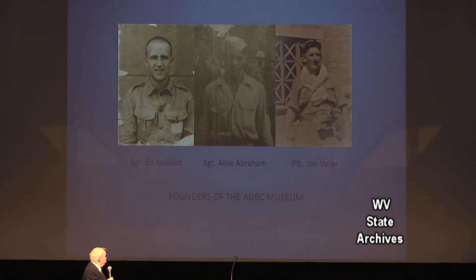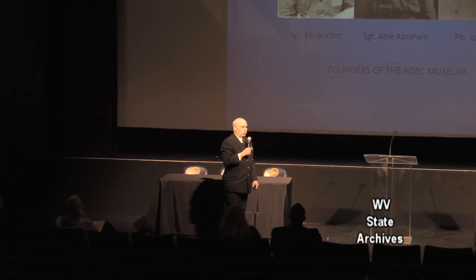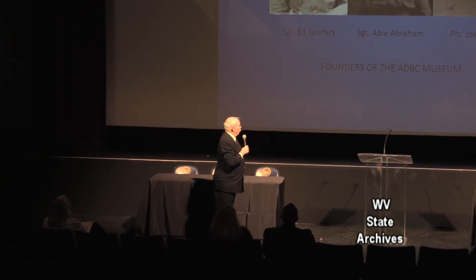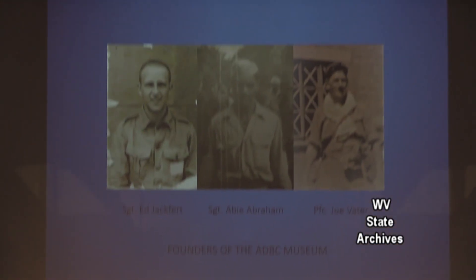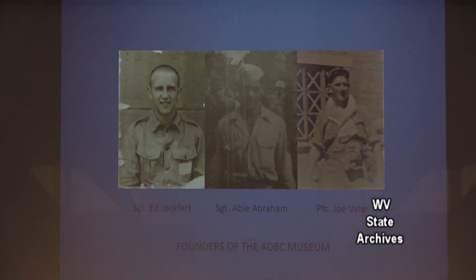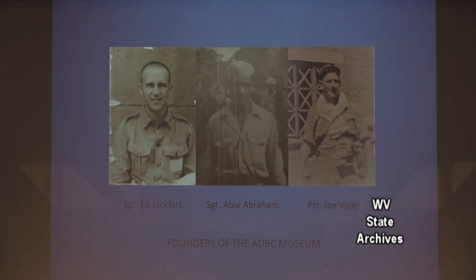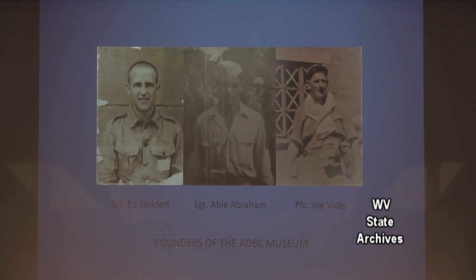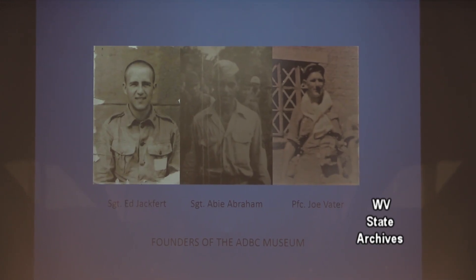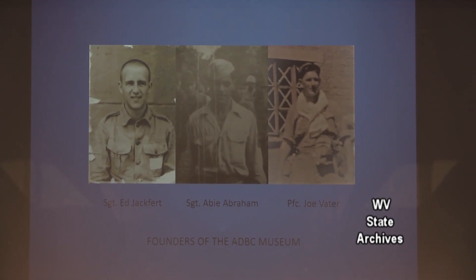These three gentlemen founded the museum at the Brooklyn Public Library in 2002. A.D. Abraham is in the center — he was on the Bataan Death March. His wife is going to be interviewed with the Six Rangers when they go over to the Philippines next year. A.D. Jackford was from Wellsburg, and Joe Vauder was from McKee's Rocks. These are all POWs — they all survived the war and came back. A.D. Abraham's job after the war was to dig up the bodies on the Bataan Death March.